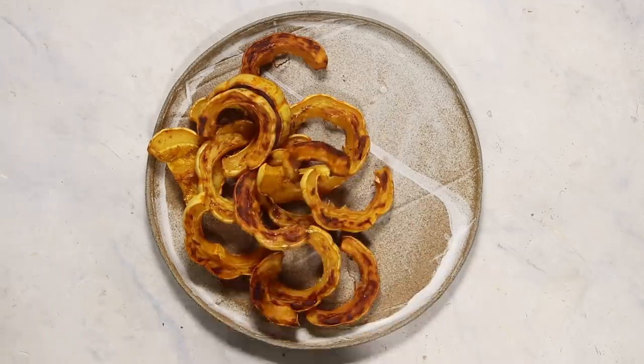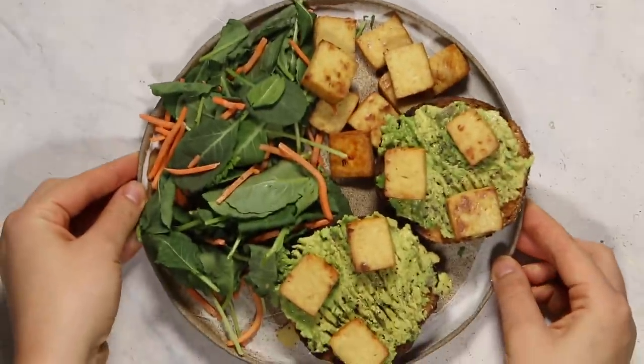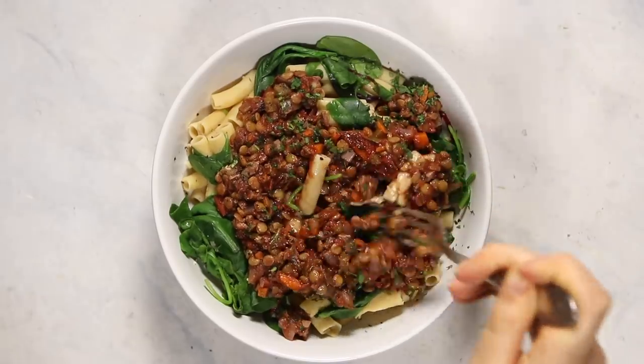Hey everyone, it's Caitlin and welcome to another video. In this video, I'm going to show you everything that I ate in a day as a vegan during the wintertime, focusing on some hearty, yummy, and cozy meals. So let's get right to it.